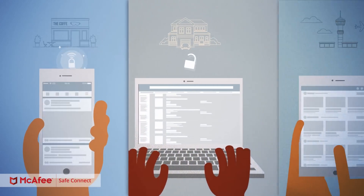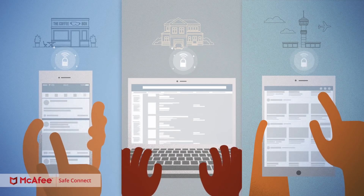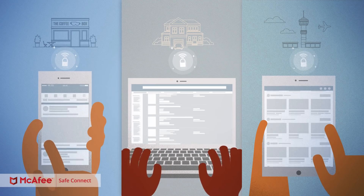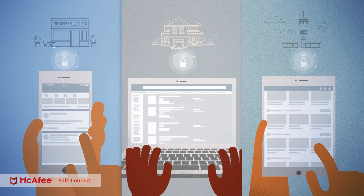With bank-grade Wi-Fi encryption technology, you're safe wherever you are. Your IP address, physical location, and information such as banking account credentials and credit card are secure and kept private while surfing online.